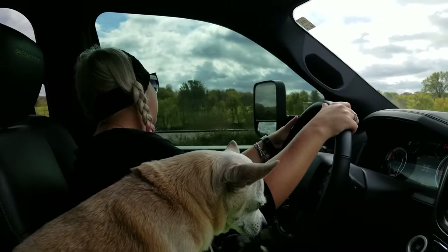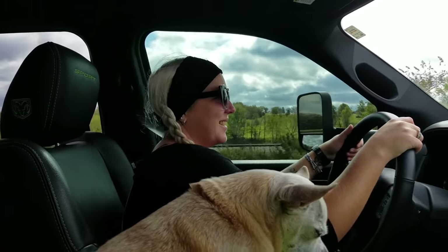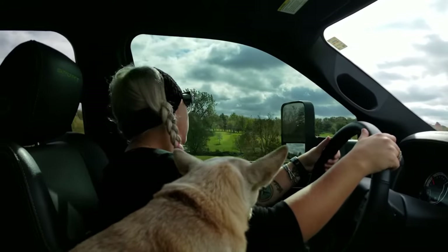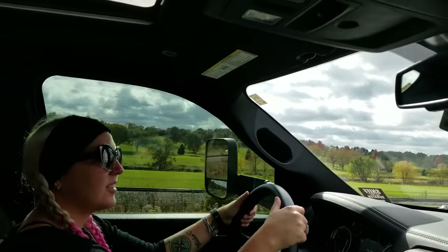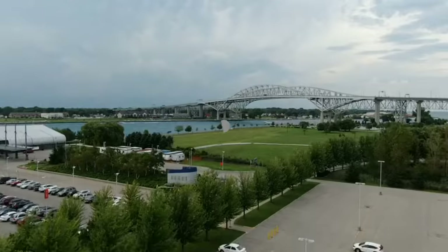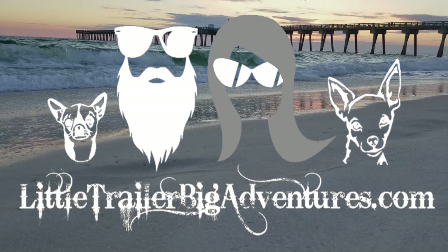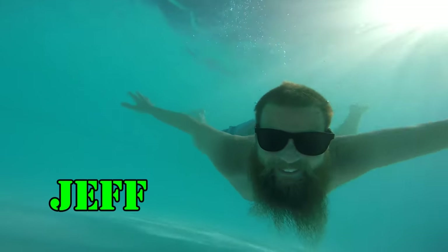I need a motel, I need a general store, I need a postal service. There's the Anita grass strip and the Anita golf course — because any town, you need it, I need it, got it, get it. First stop of the day: groceries. Second stop: we got to get propane. And then who knows where we're going from here, but join us somewhere in Nebraska.